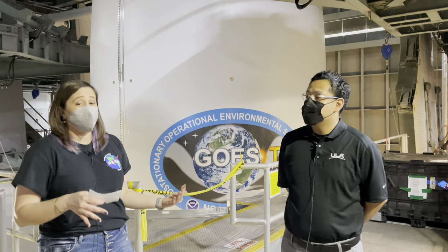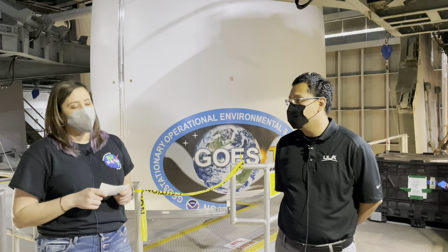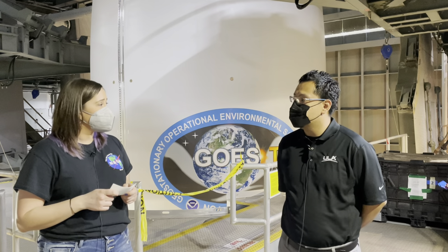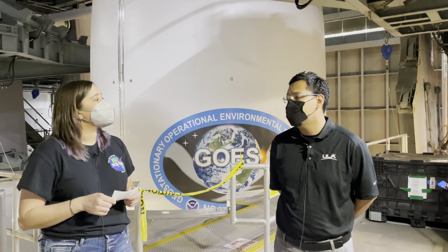Preparing for a rocket launch actually starts several years in advance with a lot of the mission design, requirements, and verification reviews. Once that phase is complete, we move into the phase of receiving all of our flight hardware here at the Cape.